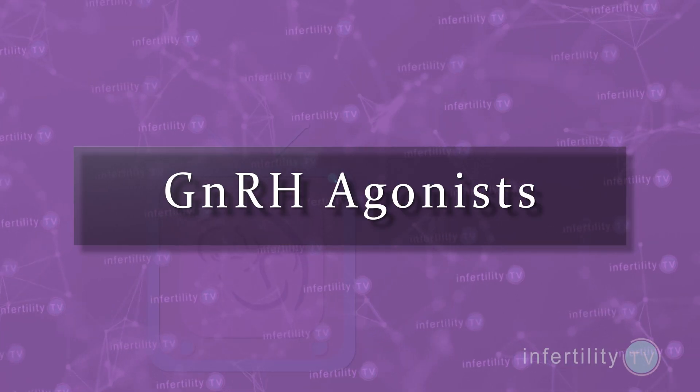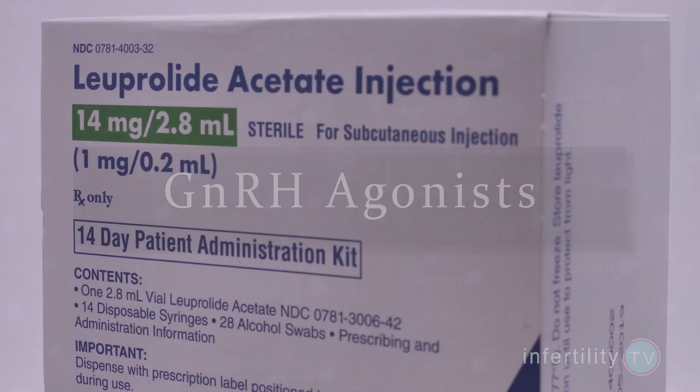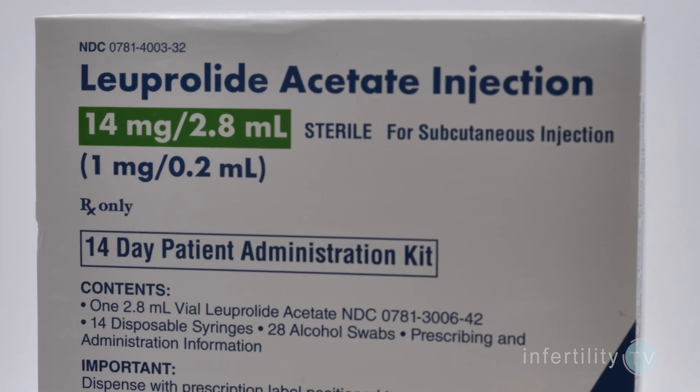Before antagonists were available, another group of medications were used to prevent premature ovulation in IVF cycles. These medications are known as GnRH agonists. In the United States, the most commonly used brand is called Lupron. I'll use Lupron as an example, but the same properties are common to all GnRH agonists.